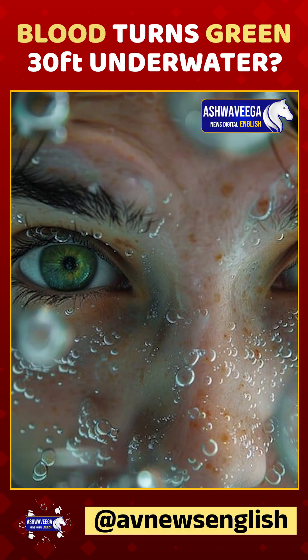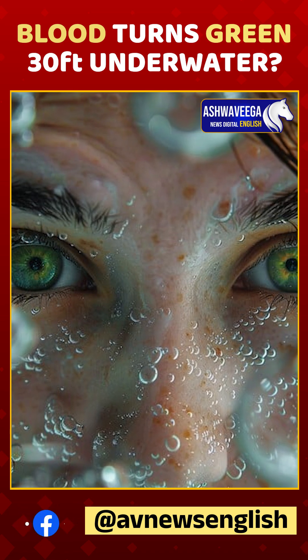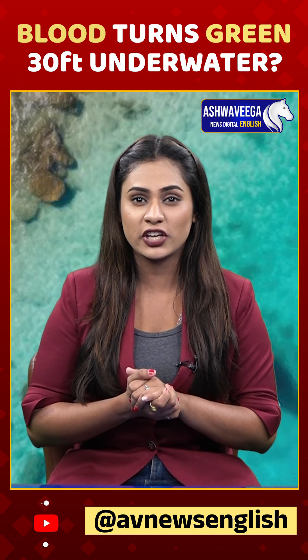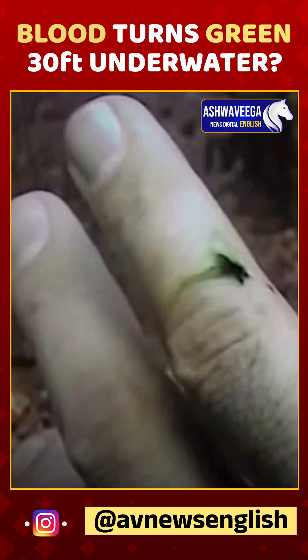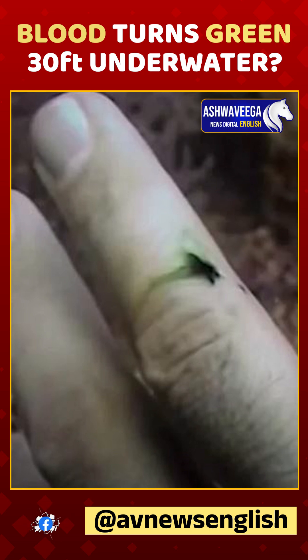Blood is red because it reflects red light. But if there is no red light around, it can't reflect red, so it appears a different color. What you see instead is a greenish or bluish tint, thanks to the remaining wavelengths like blue and green that are still present at the depth of the sea.